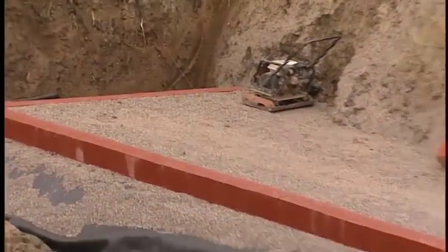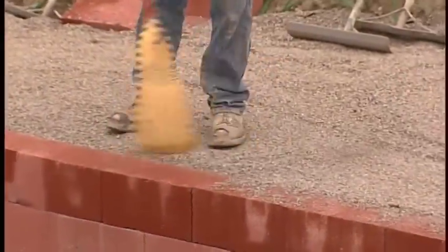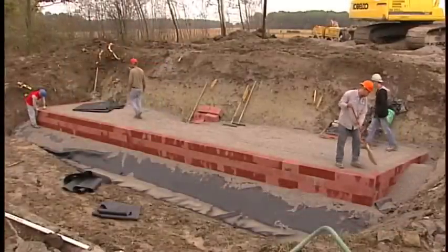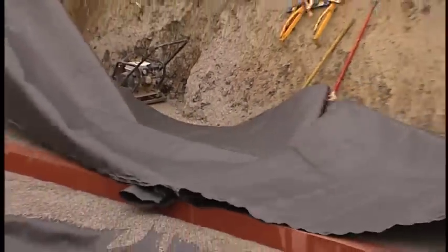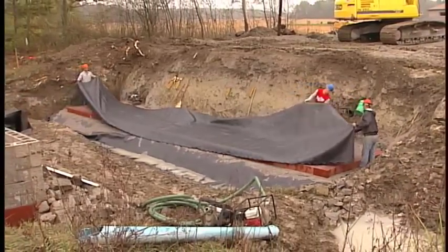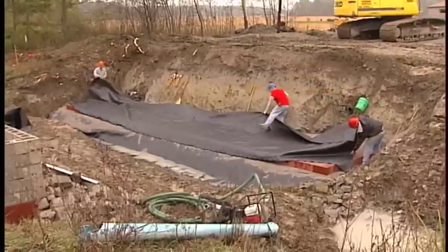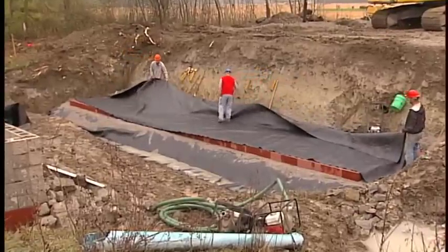Properly compacted backfill is crucial to GRS IBS performance. Compact all areas behind the split-faced concrete masonry units so that no voids exist below the geosynthetic reinforcement. A thin leveling layer of fine aggregate can help set the CMU blocks to grade and prevent them from rocking. The leveling layer should be kept to a minimum thickness of no more than 0.5 inches. Before placing the geosynthetic reinforcement, sweep off any granular fill from the top of the block to prevent cracking of the facing blocks.